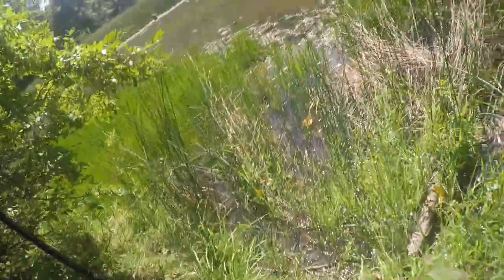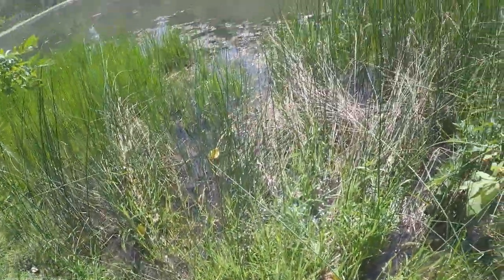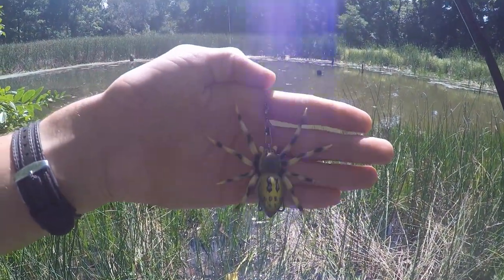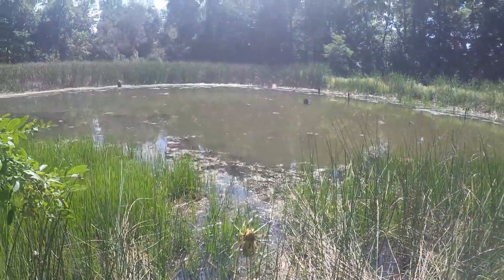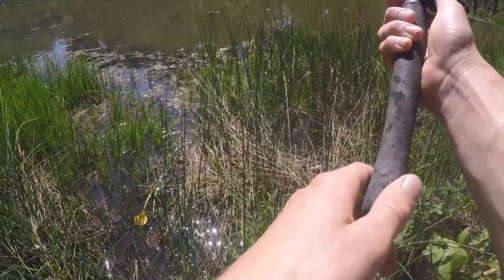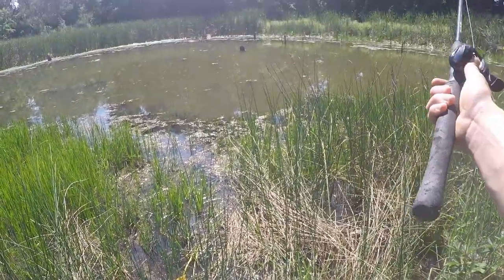Oh my goodness! I fell in the water. There it is right there, swiveled on the swivel. I've only seen one bluegill since I've been here, so the water's pretty murky, a lot murkier than usual. Let's go ahead and give it a first cast.